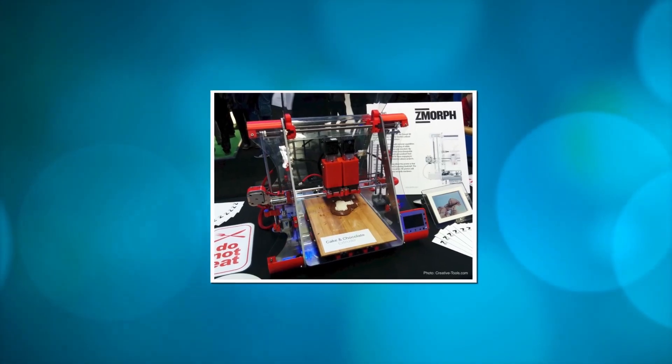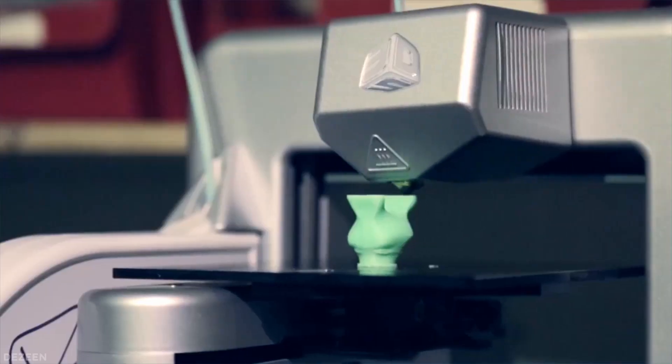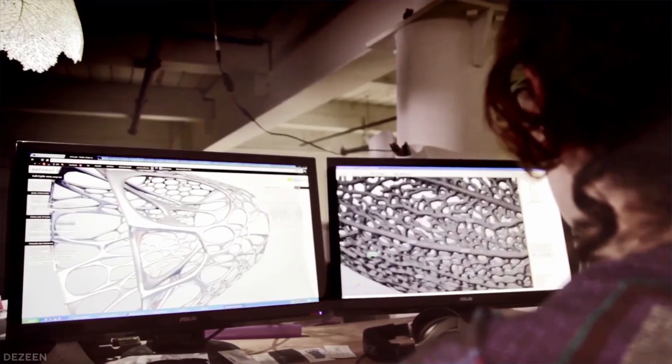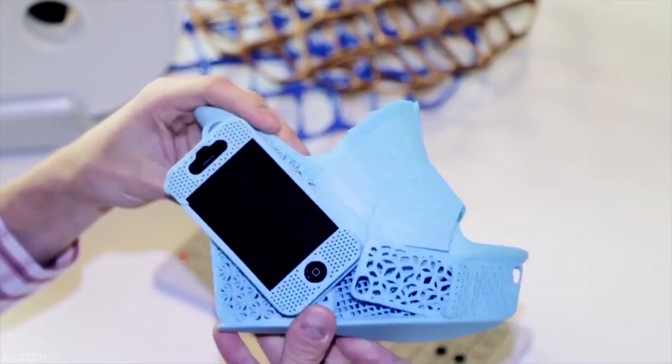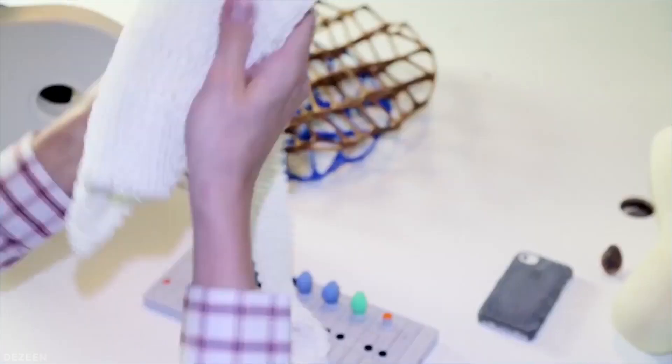Some print shops may specialize in metals or ceramics, others in crafted food or art objects. Competition between traditional manufacturing and this new form will be fierce, but there is every reason to suspect that eliminating many costs — such as warehousing, transportation, fuel, and pollution — will provide strong arguments for the new technique.